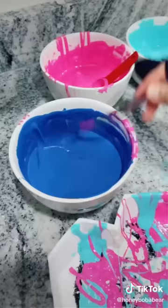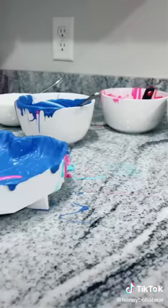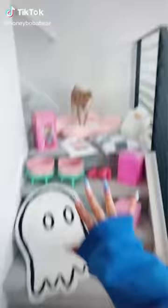I'm just covering everything else in purple. I'm kind of regretting this decision — let's just hope this comes out okay. All I can do is trust the process. I'm going to leave it in the fridge overnight to make sure it completely hardens. I will see you in the morning for part two.